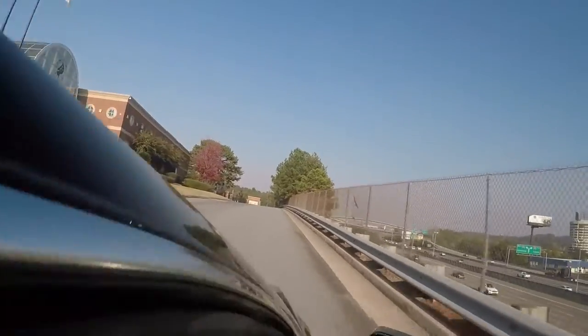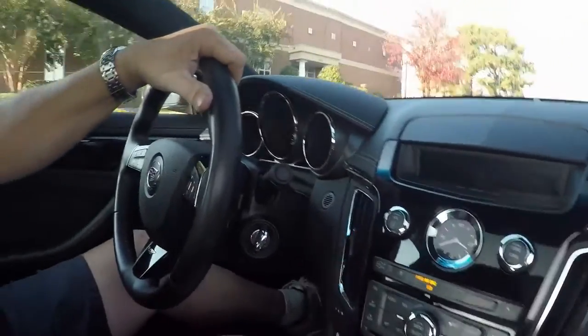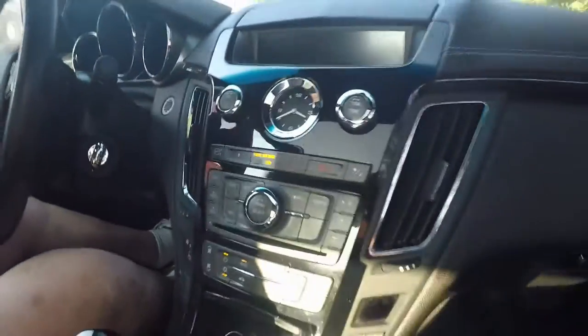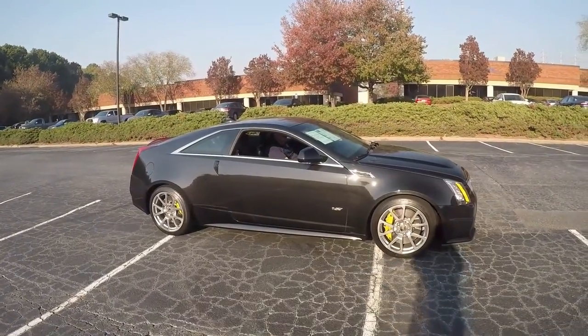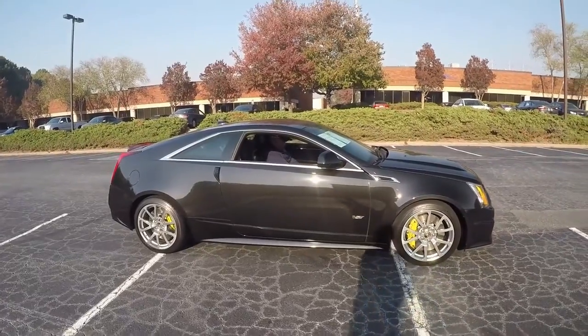I'm just taking it down the road here to give it a check out and it is beautiful. Clean as a pin. I have a guy here driving it for me and he's loving it. Clean one-owner Carfax. It shifts real fine and has the option for manual paddle shift.